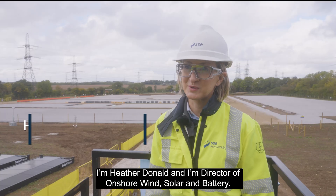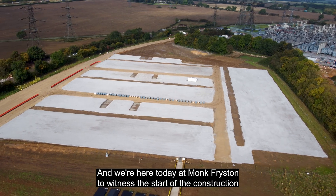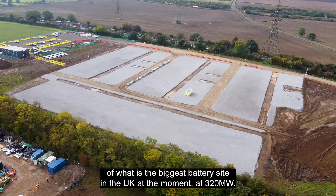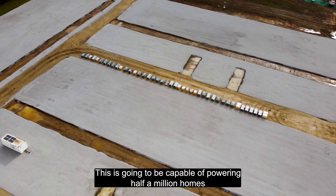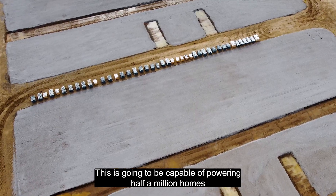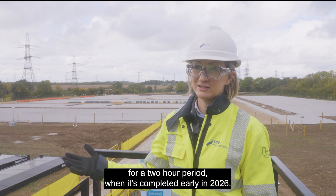I'm Heather Donald and I'm Director of Onshore Wind, Solar and Battery, and we're here today at Mount Freiston to witness the start of the construction of what is the biggest battery in the UK at the moment at 320 megawatts. This is going to be capable of powering half a million homes for a two-hour period when it's completed early in 2026.